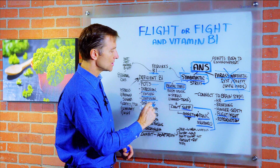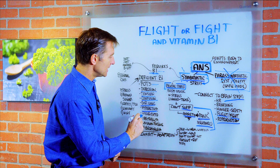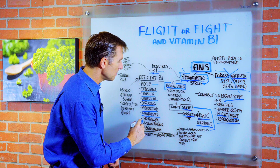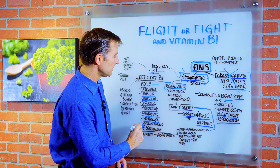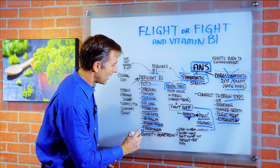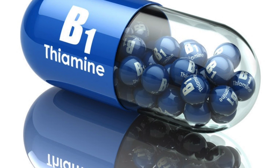Difficulty concentrating — it's called ADD. Hyperactivity, you see that a lot in children. Disoriented — you see that in people with Alzheimer's or dementia. Irritability — you see that with your spouse. Unusual fatigue, like there should be no reason why you're tired, yet you're tired all the time. Fibromyalgia. These are very common symptoms of B1 deficiency. There are a lot more, but these are very common.